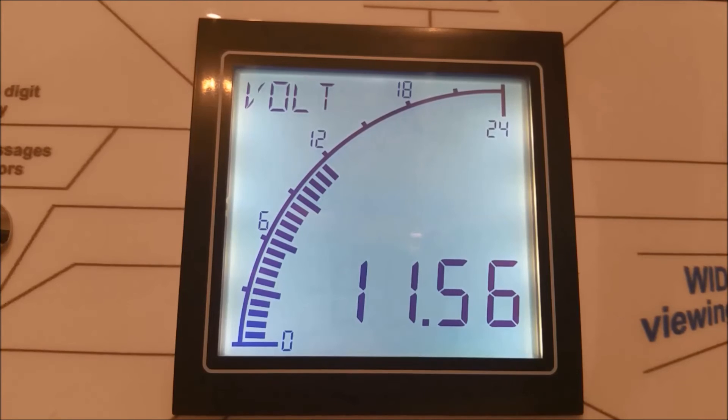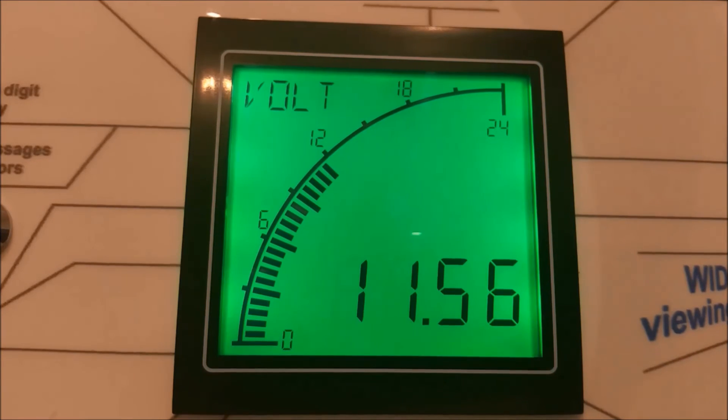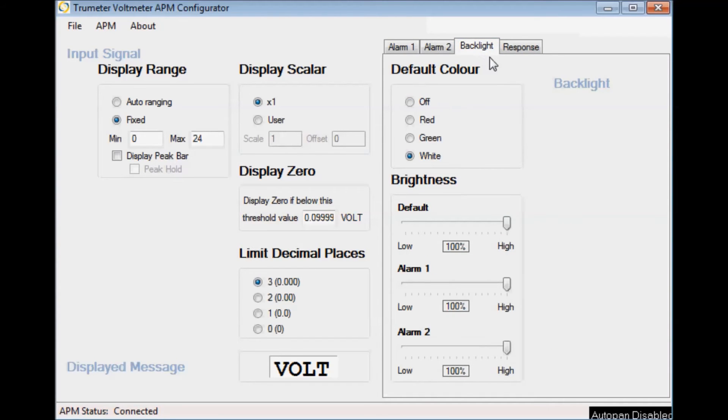One of the main features of the APM is the unique LED backlighting feature which can be set to change colour, brightness and to flash, acting as a visual alarm. The colours available are white, red and green. To change the default colour of the APM is simple: select the backlight tab and then select the colour that you wish. Options for brightness are on the sliders below and you can adjust the brightness for the two set points.